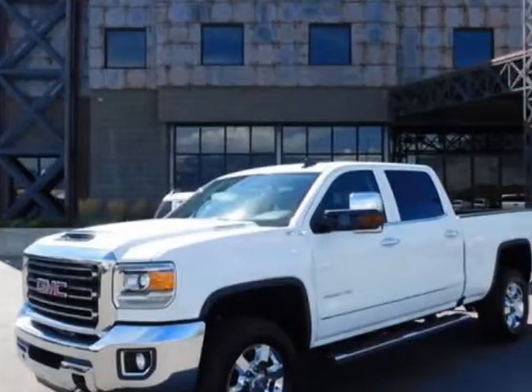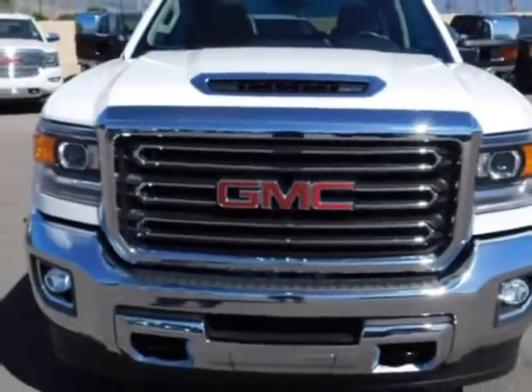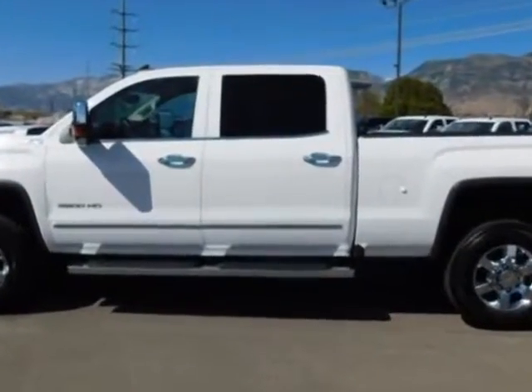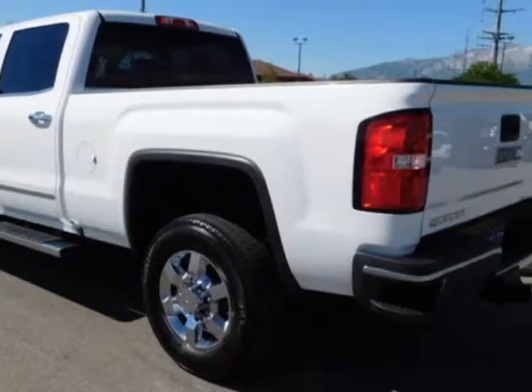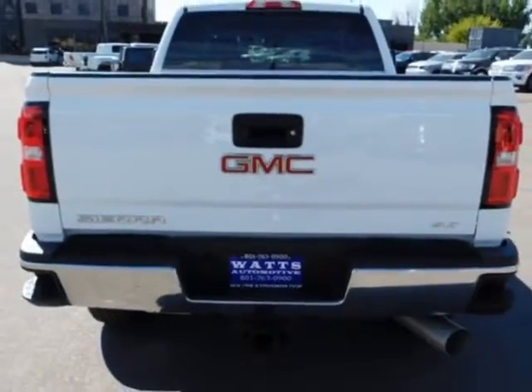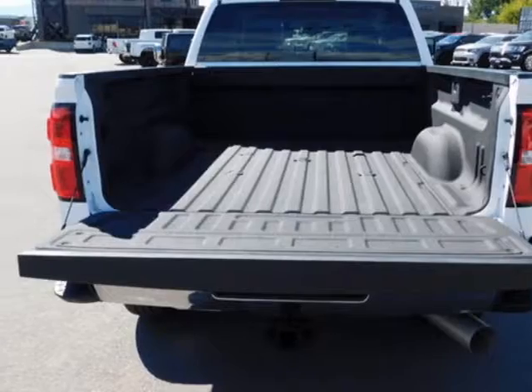This Sierra 3500 HD boasts a 6.6 liter engine and has an automatic transmission. Another great feature is that this vehicle uses diesel. Additional options for this vehicle include power driver's seat, auxiliary audio input, climate control, and keyless entry. Call 801-763-0900 or email our friendly sales staff today to schedule a test drive.